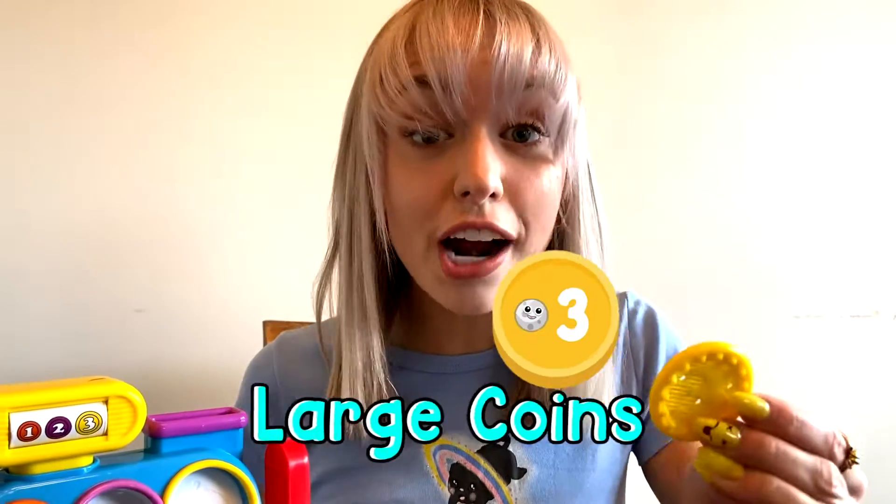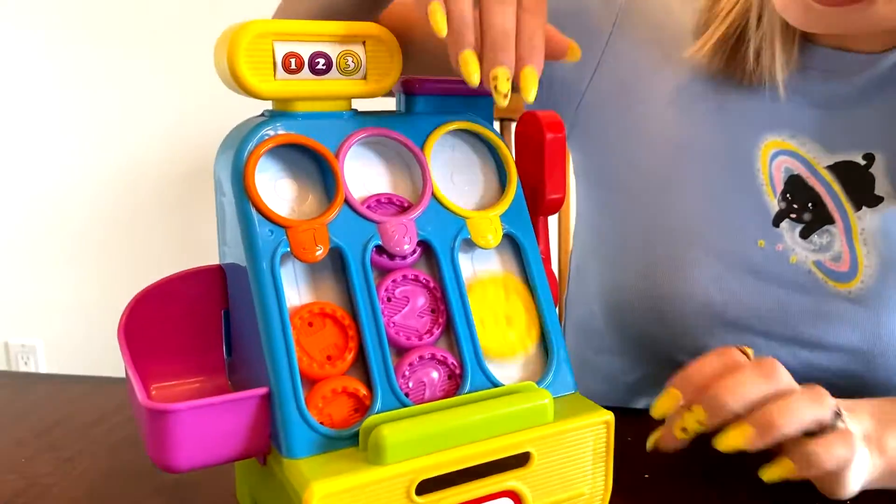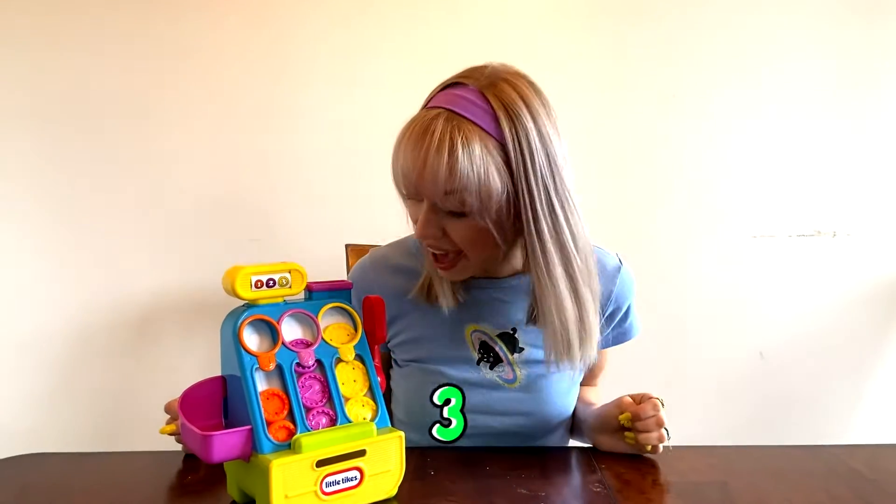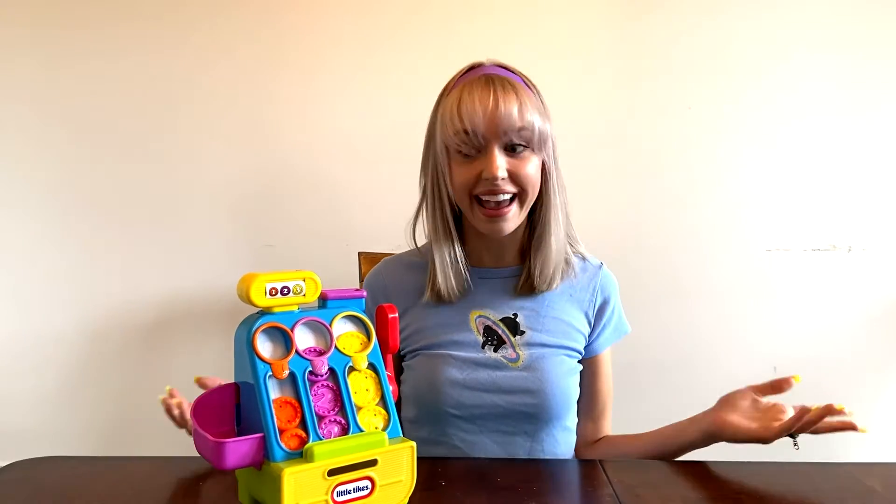Let's look at our large coins. Our large coin is yellow and it has the number three. That means it's the highest value coin in our market.